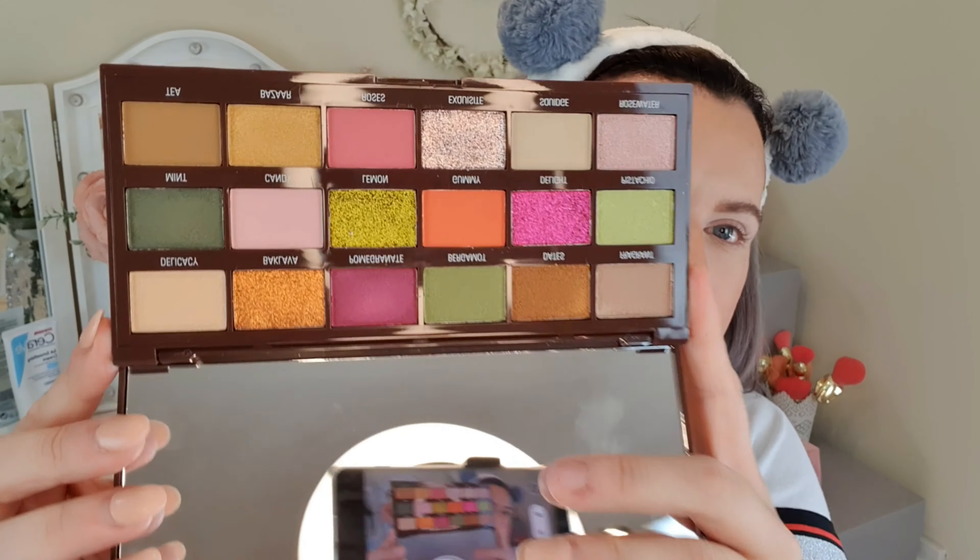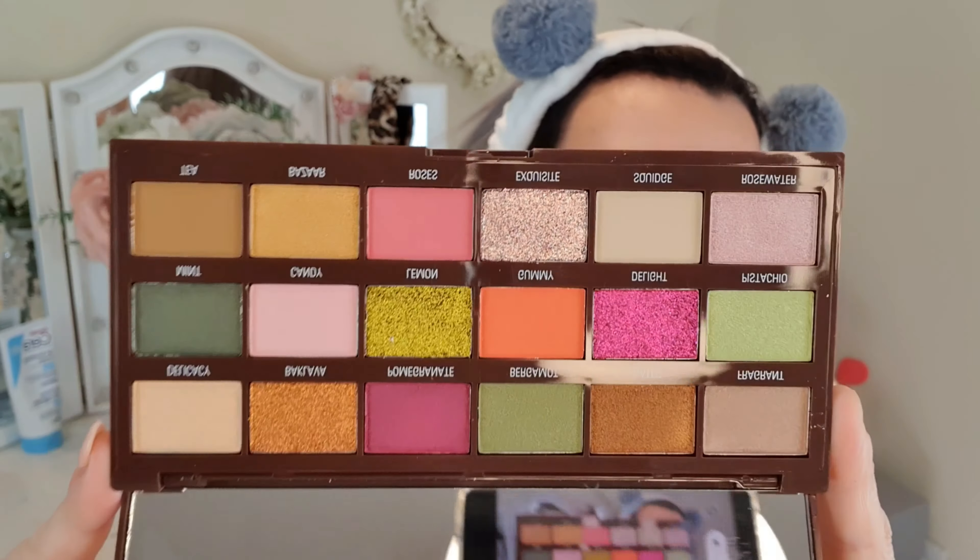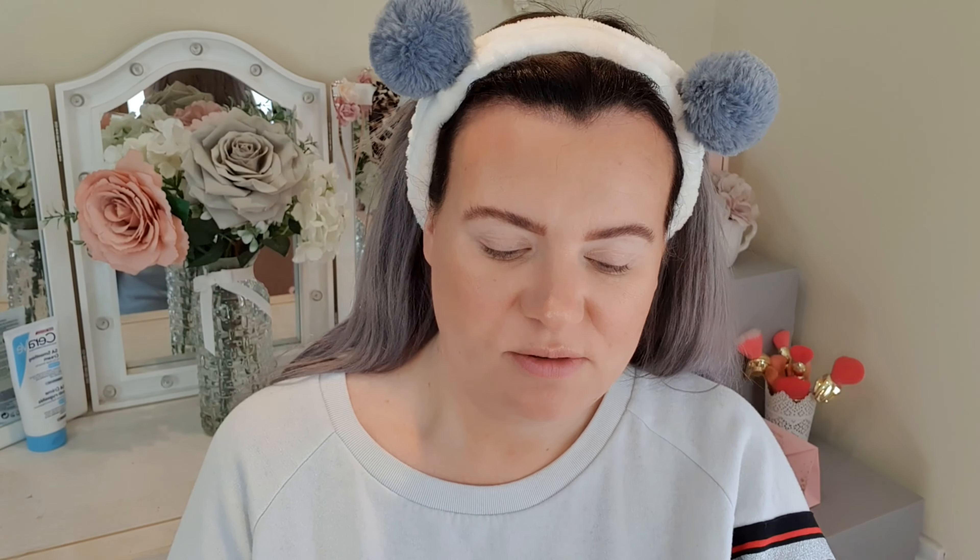First up I'm going to show you these gorgeous colors — I think they're just beautiful. I did swatch a few colors in the unboxing video, so if you want to look at the swatches, go check that one out — I'll link it above. Looking at these, I really want to do a khaki pinky look, maybe with a tiny bit of gold thrown in.